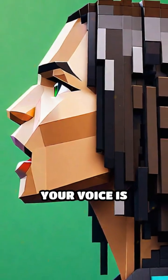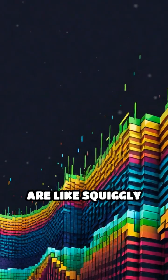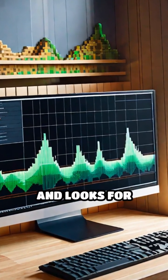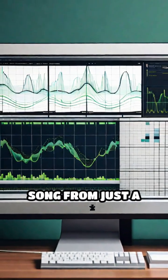When you speak, your voice is turned into sound waves. These sound waves are like squiggly lines that represent how loud and how high or low your voice is. The system breaks these waves into tiny pieces and looks for patterns, kind of like how you might recognize a song from just a few notes.